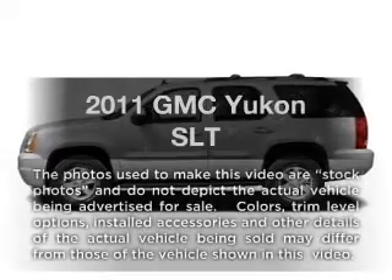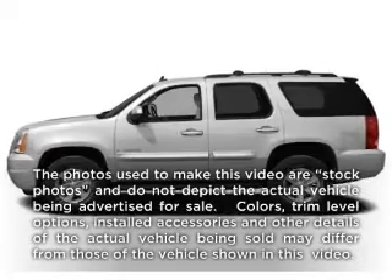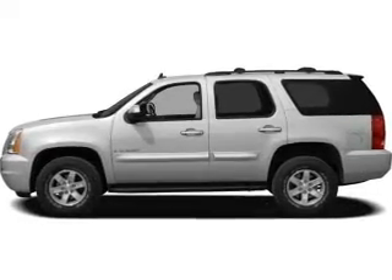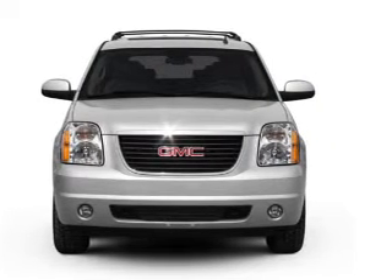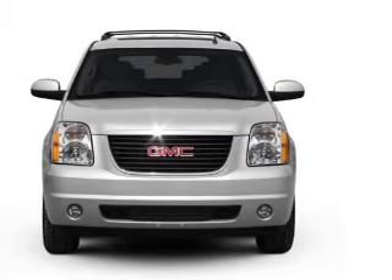Get noticed in this 2011 GMC Yukon. Everything you need under one roof with this great vehicle. With a powerful 8-cylinder engine connected to a smooth shifting 6-speed automatic transmission.